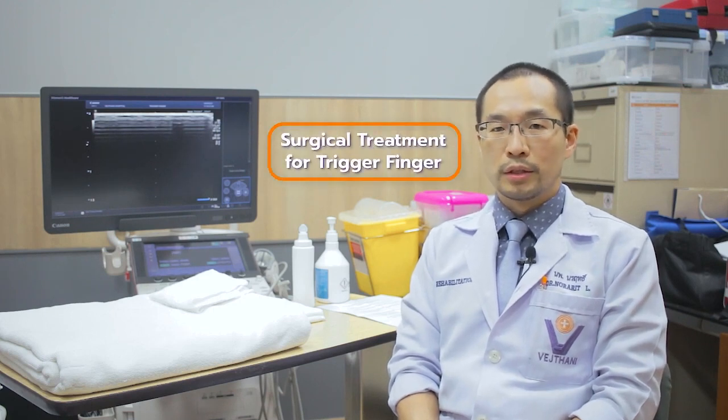If the patient tries non-surgical treatment and the symptoms still proceed or become more progressive, we consider surgical treatment. The surgical treatment aims to release the thickened pulley that is causing the tendon to be stuck and unable to glide.